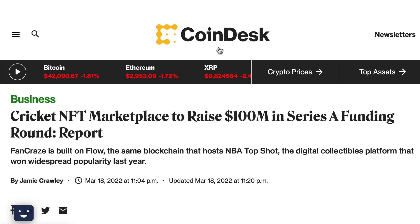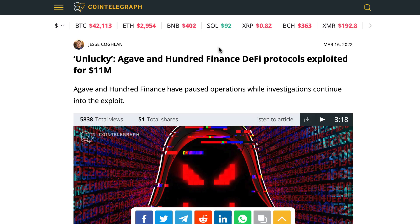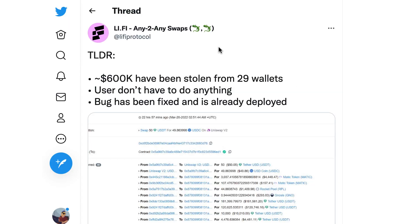Fan Craze, a cricket NFT marketplace, raised $100 million. Agave, an Aave fork, and 100 Finance lost over $11 million in an exploit. The Li Finance protocol was hacked for around $600,000.